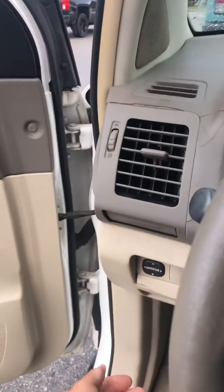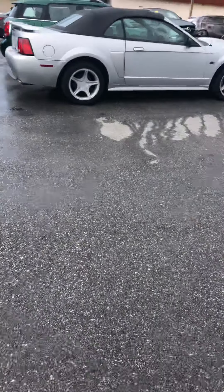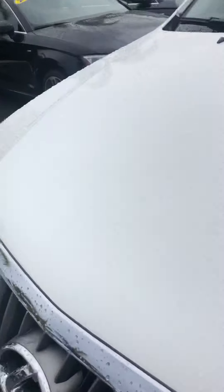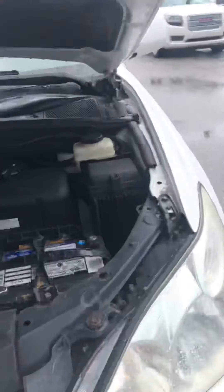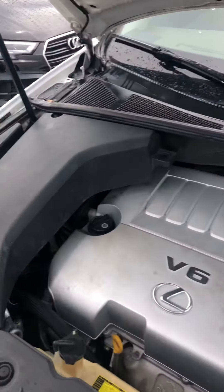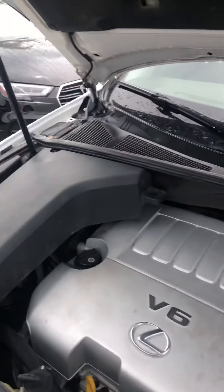Take a quick look up underneath the hood. Super quiet. No major leaks. This is a great clean running car.